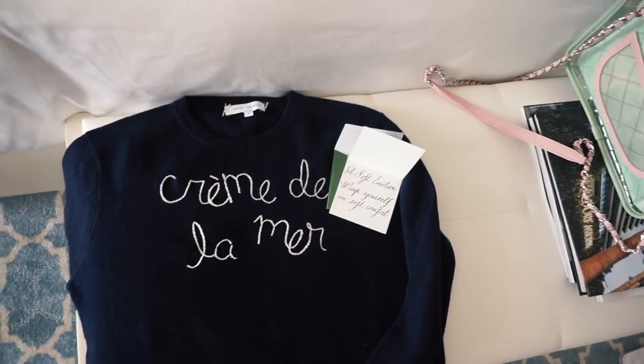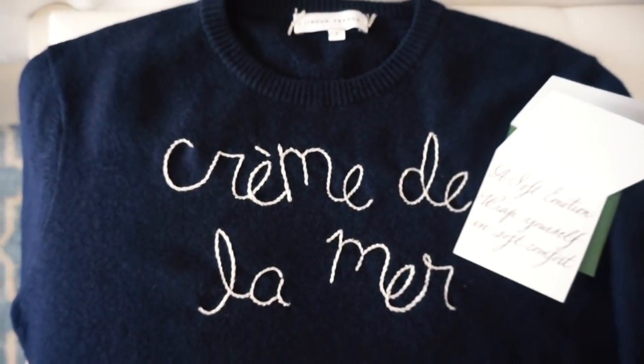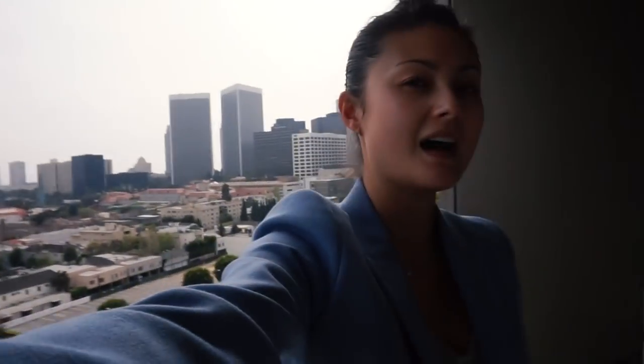I just got back to my room after our hike and I wanted to show you this really cute note I got from La Mer with this cashmere jumper and the soft cream — my favourite cream. I'm going to wear this on the airplane. It's a cashmere jumper embroidered with Creme de la Mer. I'm about to leave — just had to come to the terrace one last time because it's so gorgeous. Me and Kit are comparing skin: we're both really obsessed with the gel and moisturising now. Kit had never used the concentrate before but she's going to use it for the flight back — it really feels like it coats your skin and protects it from the dryness of the airplane.